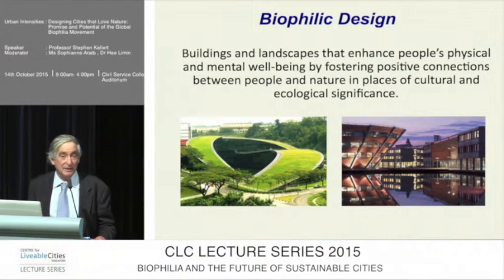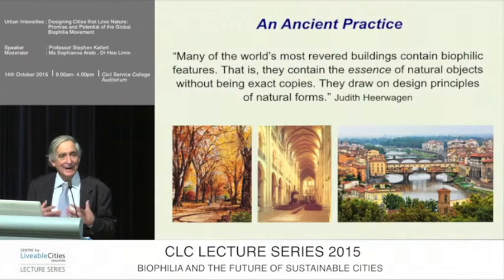If you look at some of our most revered buildings — ones that we develop strong emotional attachments to, and sustain and retain and restore generation after generation — we see that they're replete with biophilic features. As Judith Kerrwagen said, they have the essence of natural objects without being exact copies.